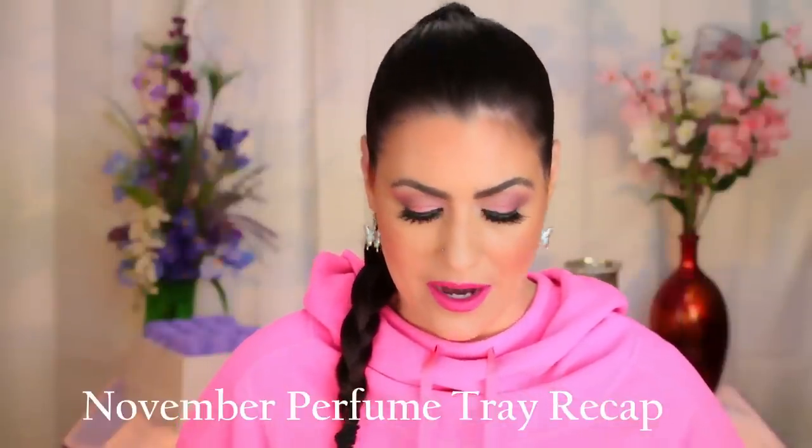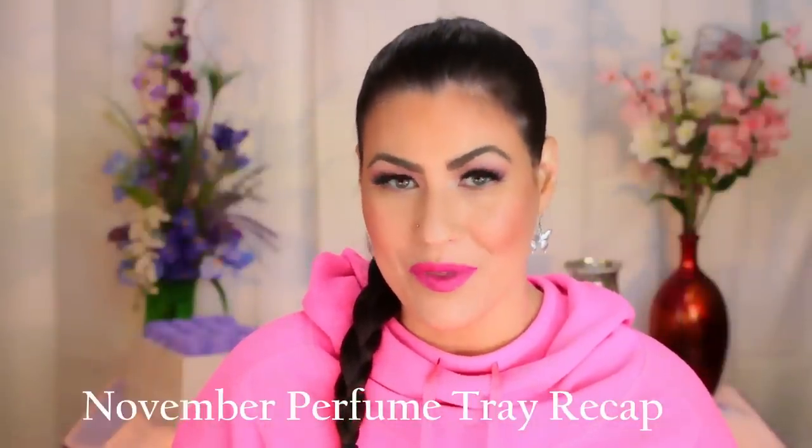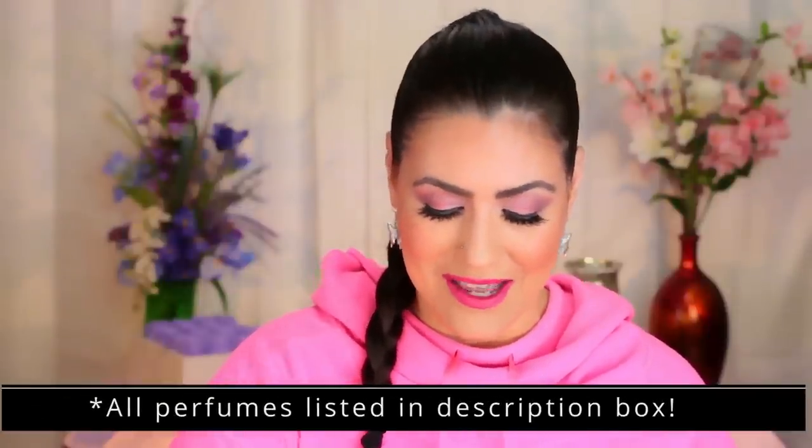Alright guys, so first up, let's go ahead and talk about November's perfume tray. I do have a perfume in here that I am considering decluttering. I did not like it very much this month. This is by Jimmy Choo and this is Illicit. I was kind of surprised by this because I've worn this one a few times — there's a nice little dent in here. When I first got this fragrance I remember liking it, but then I put it away for a while and pulled it out in November, months and months later, and for some reason I just didn't enjoy it.